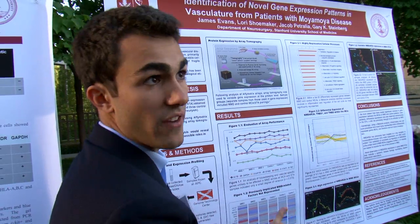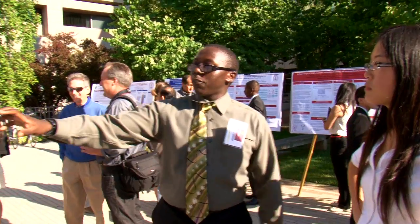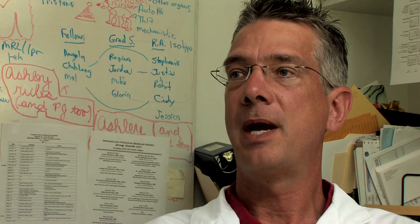Trying to identify the best students is one of the biggest challenges that we have. This year we had over 1,200 applications for 58 slots. We try to identify students who are underrepresented in the sciences and we really try hard to have a diverse population of students.